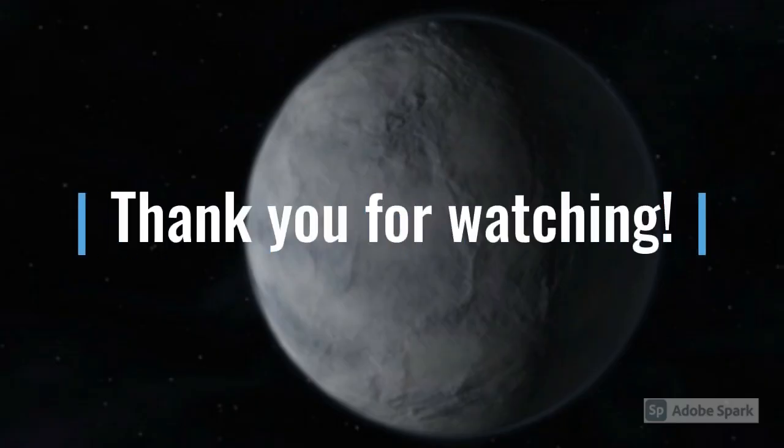Which fact did you like the best? Please share in the comments below and subscribe to Engrossing Macrocosm Facts. Thank you for watching. I will see you in my next video.